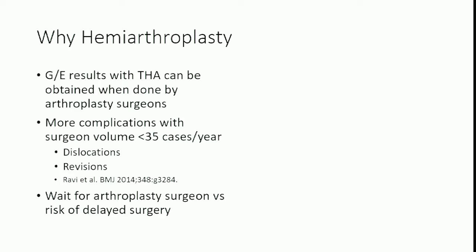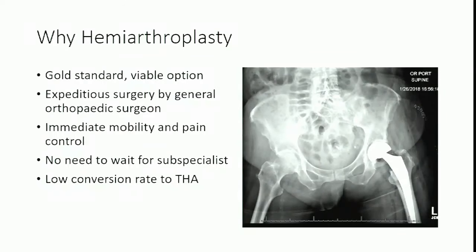Arthroplasty surgeons operate Tuesdays and Thursdays — it's probably not worthwhile to have a patient wait for the arthroplasty surgeon. Hemiarthroplasty is a gold standard option for displaced femoral neck fractures, surgery that can be done by anyone who's graduated from a competent orthopedic residency. You get immediate mobility and pain control with no need to wait for a subspecialist, and our concerns about conversion to total hip later may be unfounded.